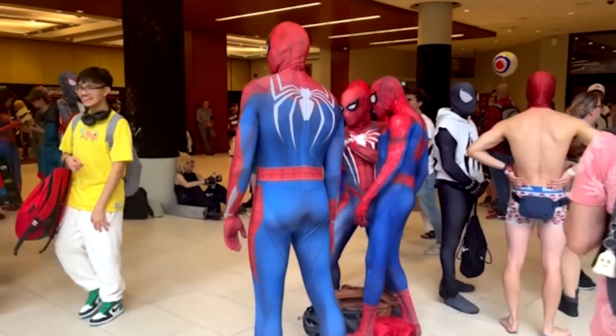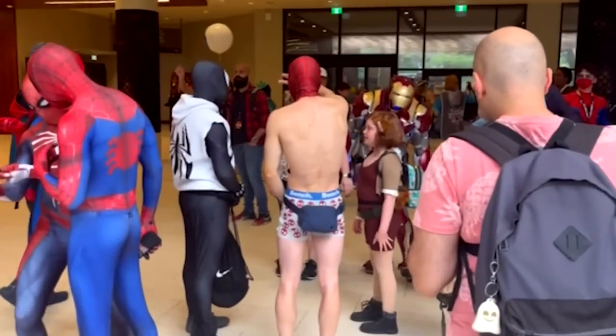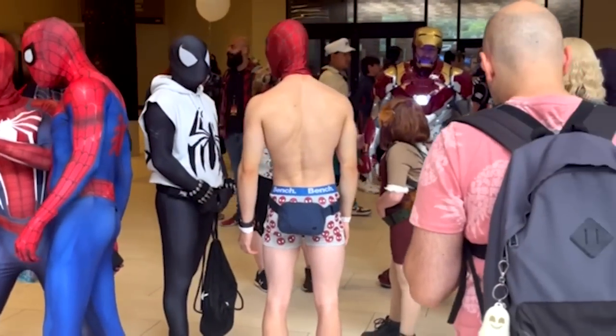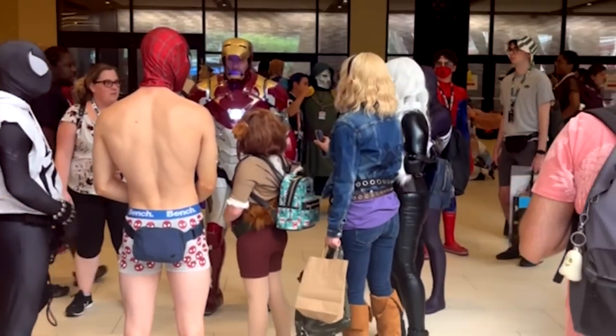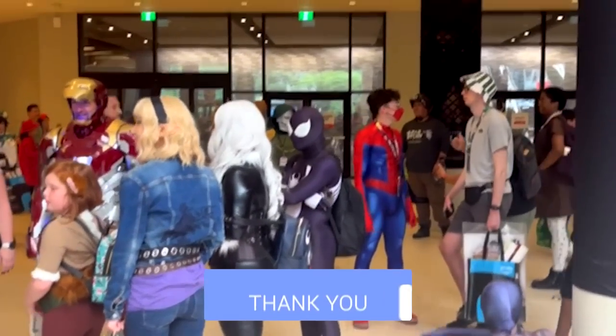Look at this. Look at this communion of Spider-Mans. Oh, we got Miles. We got the Insomniac Spider-Mans. We even got underwear Spider-Mans. Iron Man. Oh, we got a Scarlet Spider, but he's wearing the black suit. They're all around here. It's Spider-Man Central. I already know these Spider-Mans are hitting the thumbs up button on this video right now.